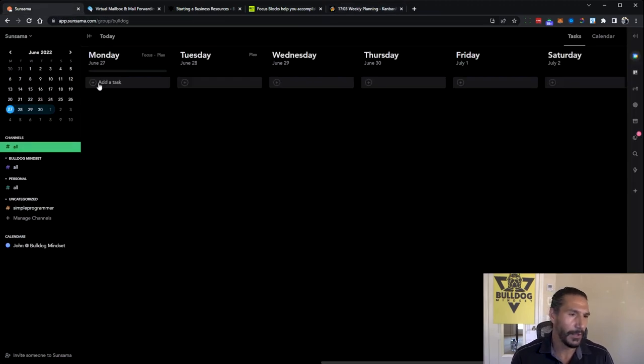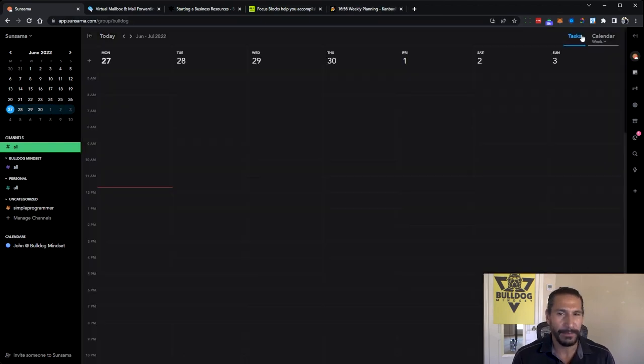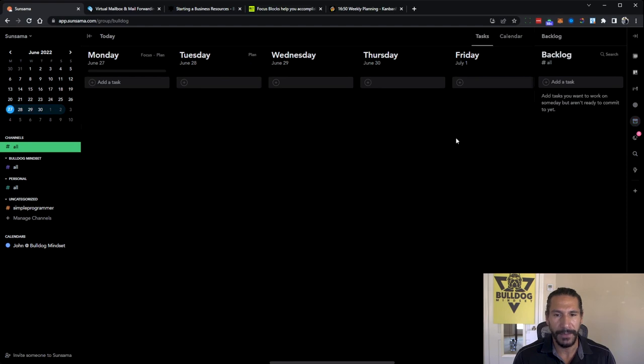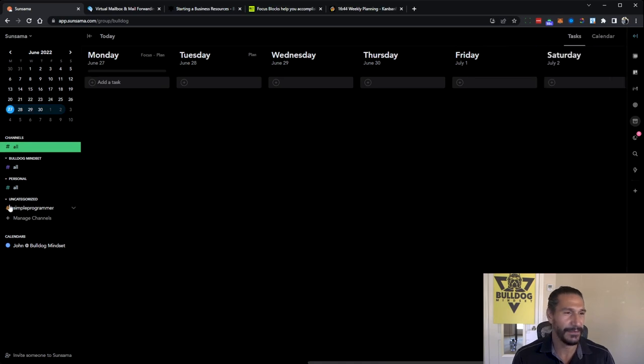Sunsama is actually a really cool tool — I did a video on this as well. It basically does almost what I had in Kanban Flow. You can add tasks, it has planning, it integrates with your calendar, and you can pull in your email, Trello, and all kinds of stuff. You can have a backlog of tasks and really cool features, plus it does weekly planning. I definitely recommend it — well worth the money for the paid version.